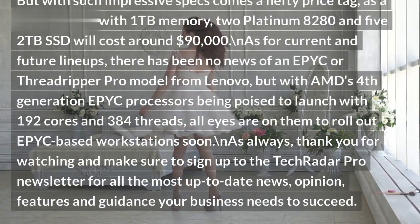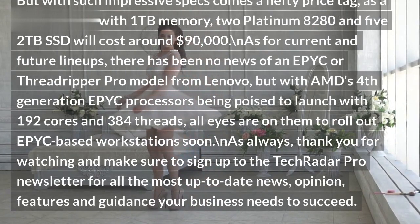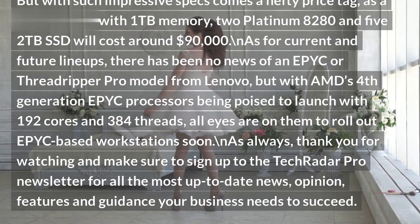But with such impressive specs comes a hefty price tag, as a P920 loaded with 1TB memory, 2 Platinum 8280 processors, and 5 2TB SSDs will cost around $90,000.